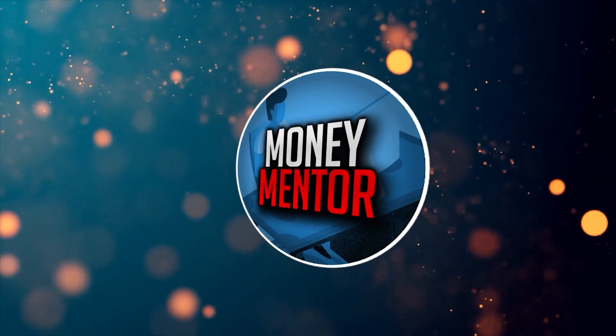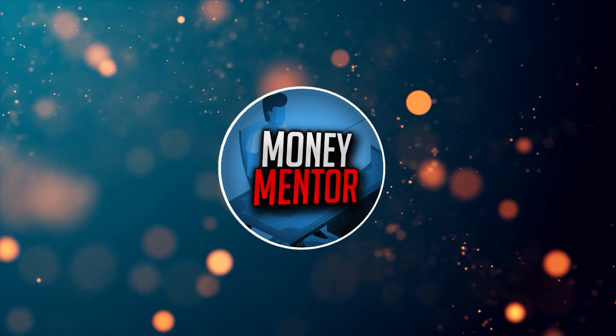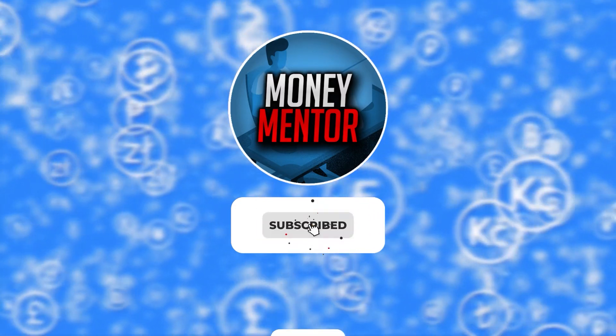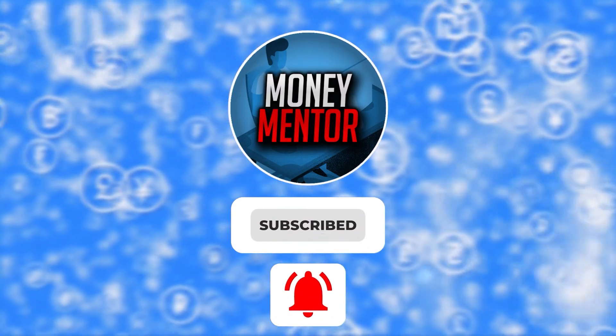This is Money Mentor. If you want to stay updated on new online money-making methods, subscribe to our channel and hit that bell to get notified whenever we upload new videos.